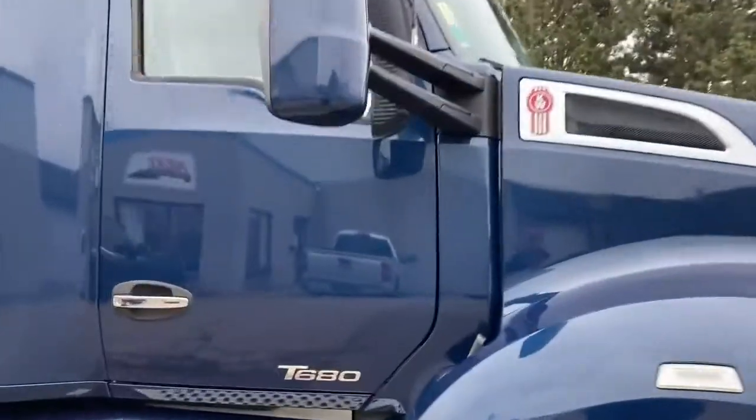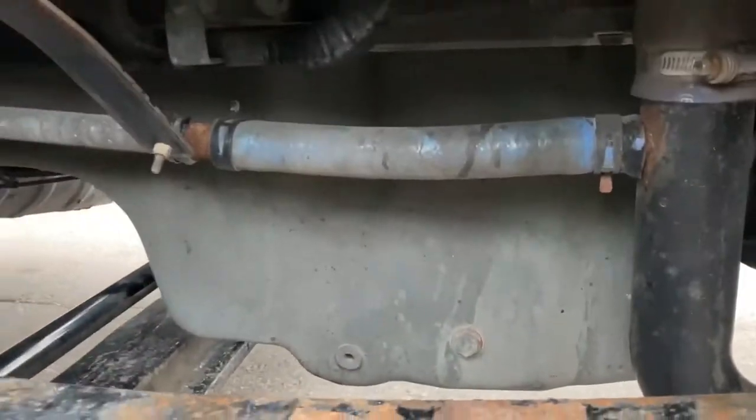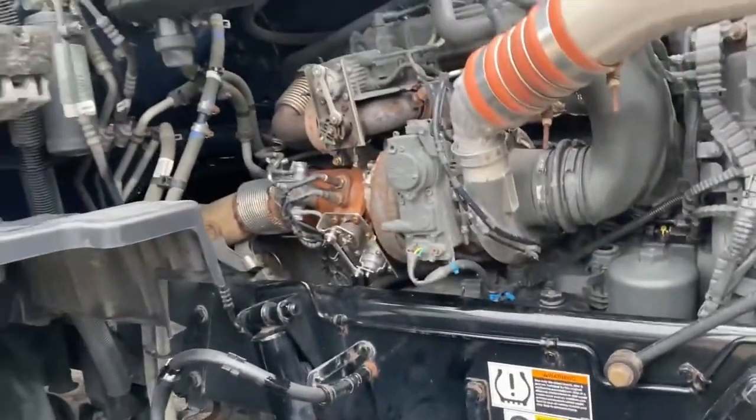I'm going to pop up the hood. They all have spring front suspension. You'll see here the Paccar engine is actually quite good for not leaking oil.